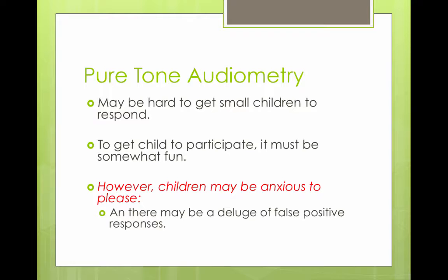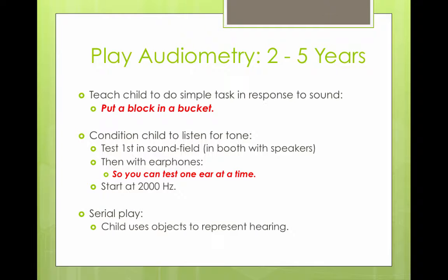Pure tone audiometry can be hard to do with small children. It might be hard to get them to respond, so you have to make it somewhat fun. Children are also anxious to please, so there could be a lot of false positive responses when testing a child aged two to five years old.